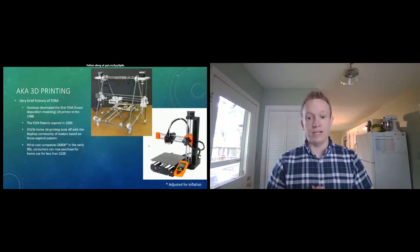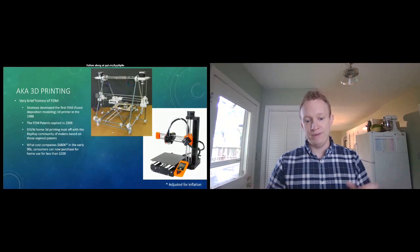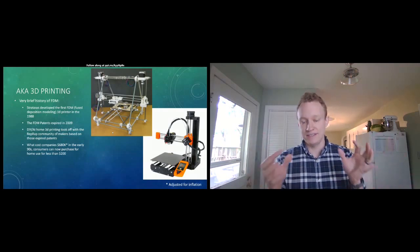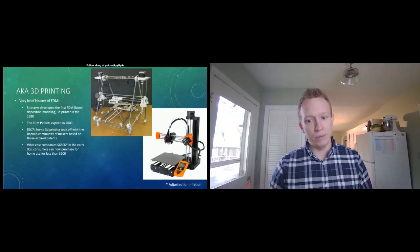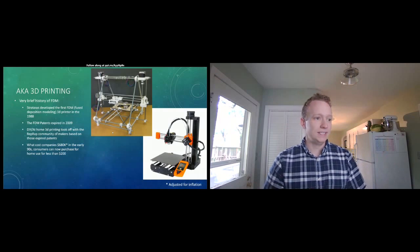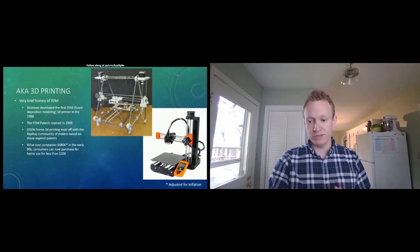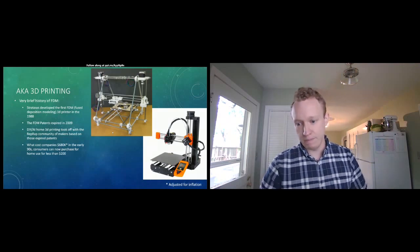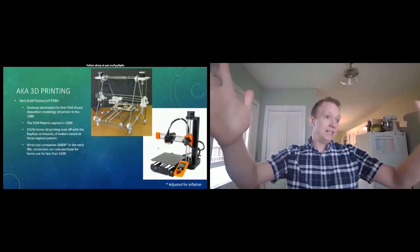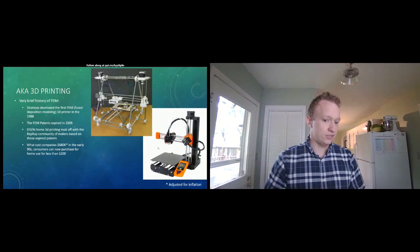If you look at this first jankety-looking printer, that is the first RepRap community-made printer. A bunch of nerdy guys and gals took those patents, dissected them, and made their own 3D printer with hardware parts. The idea was that a printer could replicate itself — all those white parts you see are printed on a printer, so with one printer you can make many. That concept still exists today; the printer in the lower right corner has most of its black and orange pieces 3D printed, and they have a farm of hundreds of printers printing parts for their own printers.